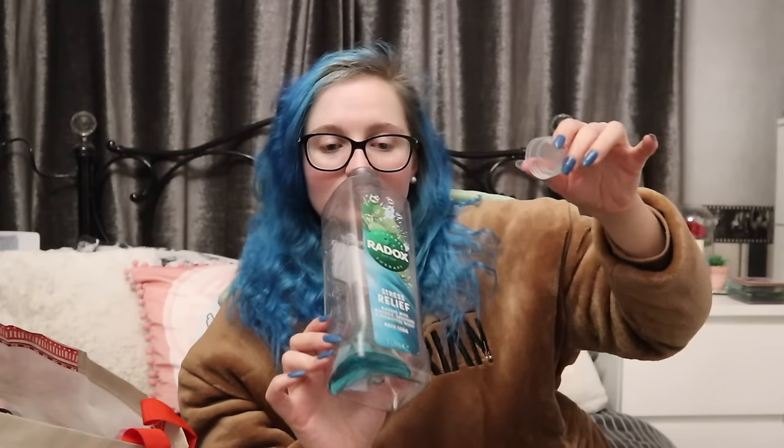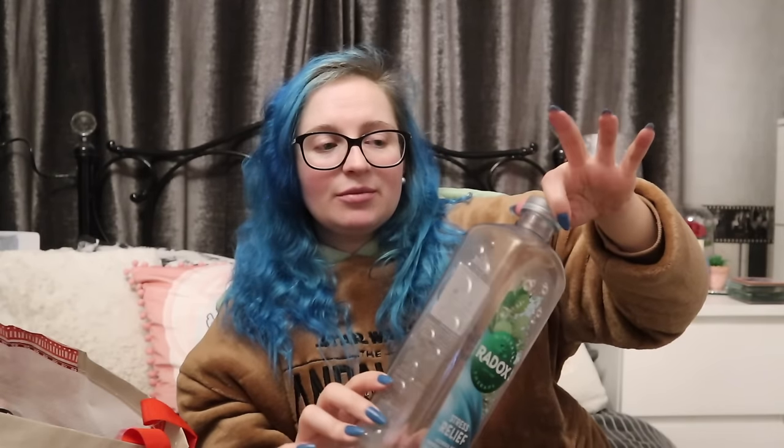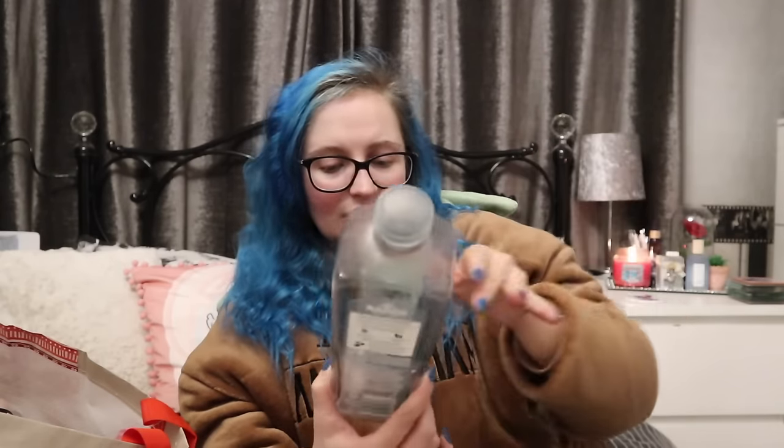Very similar to the Dr Teal's is Radox - I absolutely love the Radox brand. This is the Stress Relief with minerals, rosemary and eucalyptus. Anything with that I'm sold. This one's a bit more stronger and more powerful, whereas the Dr Teal's is very subtle. The big litre ones are about £2.50-3. They also do a red one which I think is a muscle soak.